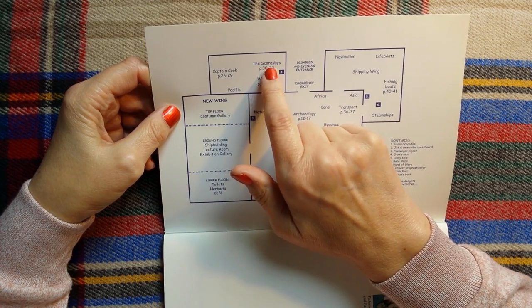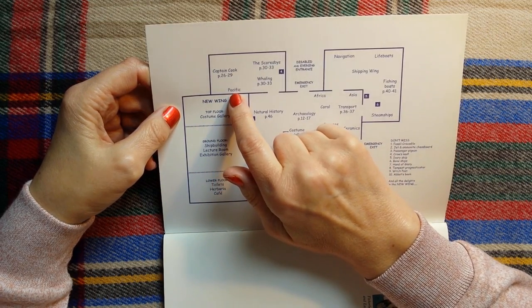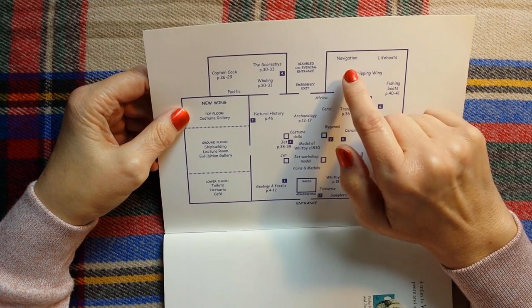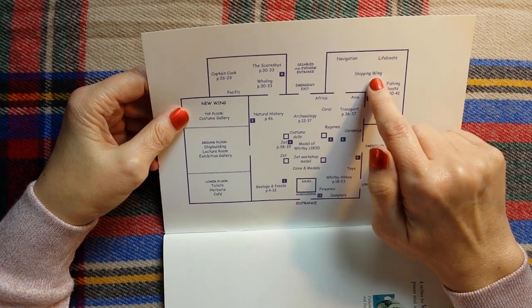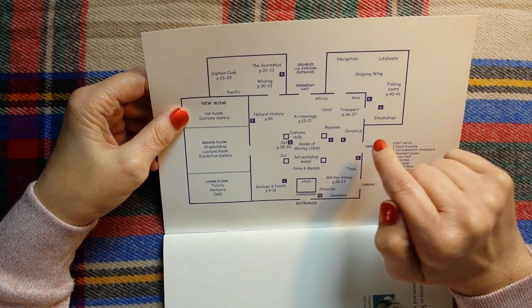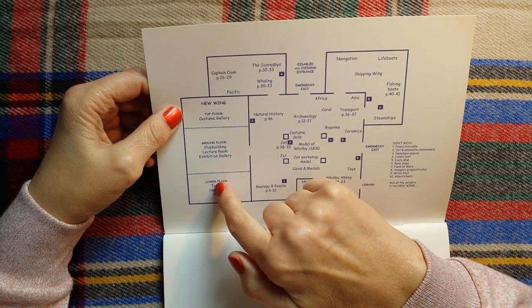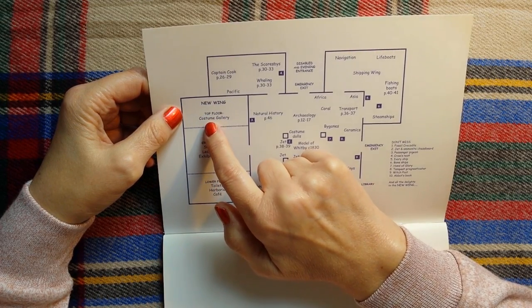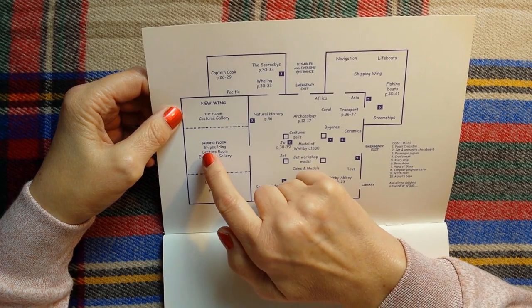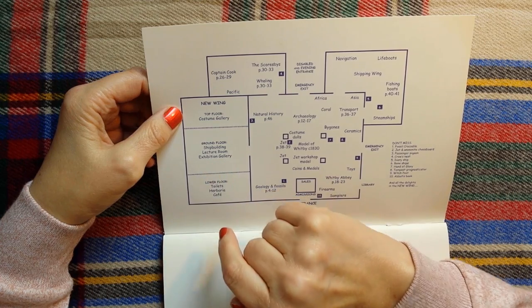The Scoresbys, who are a family, Captain Cook, the Pacific. And on this side we have navigation, lifeboats, the shipping wing, fishing boats, steamships. And on this side we have the new wing — top floor is the costume gallery, ground floor is the shipbuilding, lecture room and exhibition gallery.